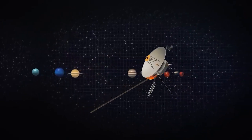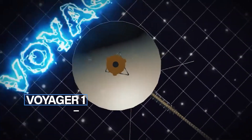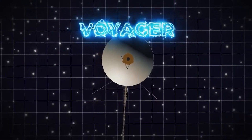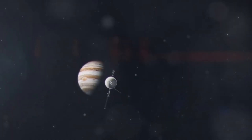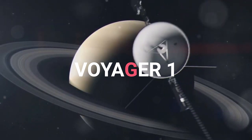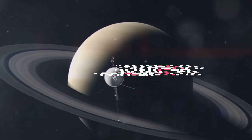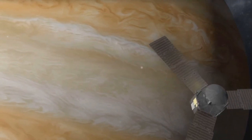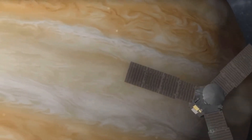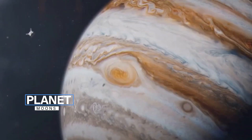The primary objective of Voyager 1 when it was launched was to explore the gas giants Jupiter and Saturn. During this phase of its mission, Voyager 1 made a historic flyby of Jupiter in March 1979, capturing detailed images and data about the planet and its moons.